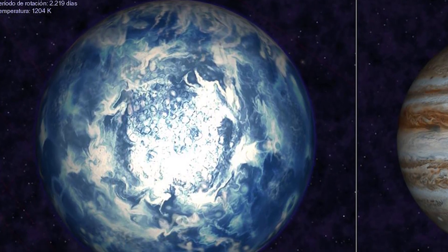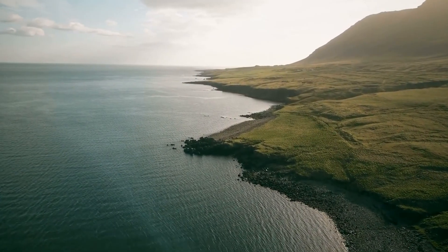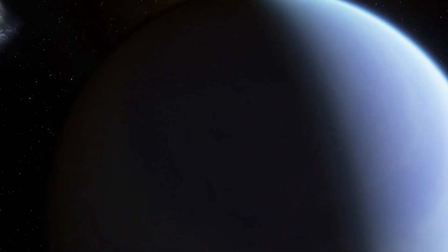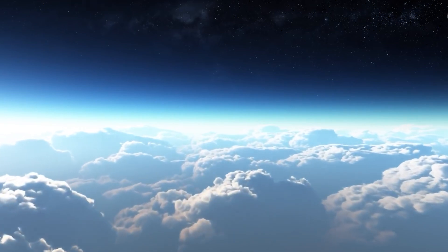To the naked eye, the planet's blue color makes it seem like an oceanic world, but there are no oceans on this gas giant, which doesn't even have a surface. Instead, the cobalt blue color comes from a hazy, blow-torched atmosphere containing high clouds laced with silicate particles that scatter blue light.